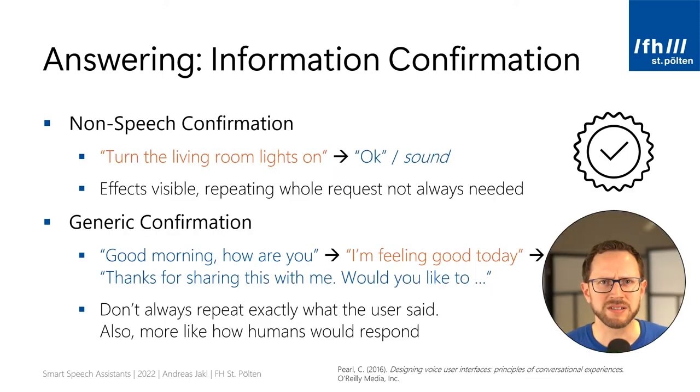However, in some cases, implicit confirmation could be too much. For commands that you frequently use, you don't always want the speech assistant to start talking and repeating everything you said. Instead, it should just execute the order as quickly as possible. This is especially true for prompts where you see the results anyway. For example, if you say, turn the living room lights on, it's enough if the speaker responds with okay — you'll see that the lights turn on. It might even be enough to just play a simple short sound that confirms the request.